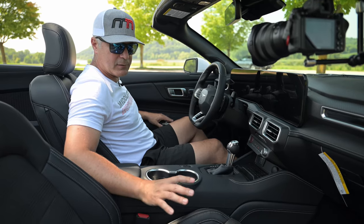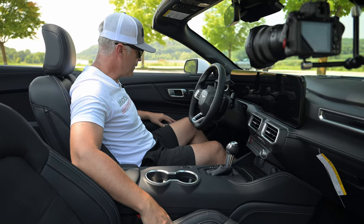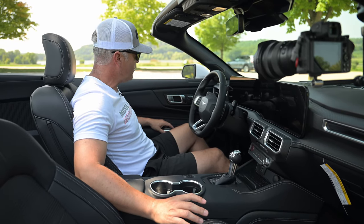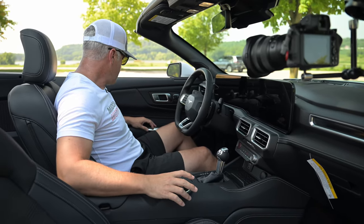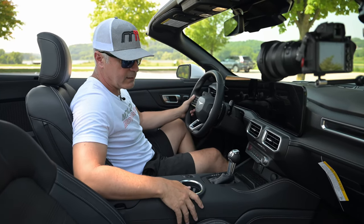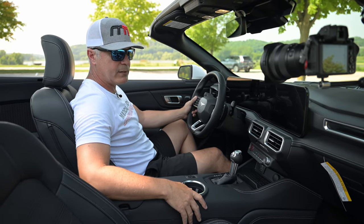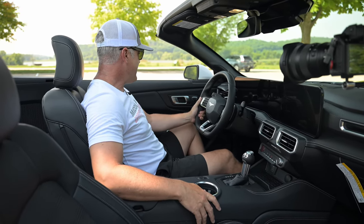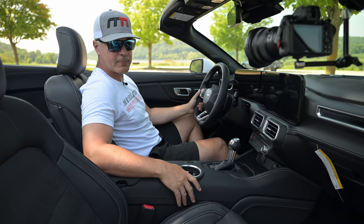One of the quirks of this car — this is my first time with it — it talks to you all the time. When you get out and shut the car off, there are things beeping and reminding you. I don't know how to turn all that off, but it seems like it's talking to you constantly about what's left on or what needs to be turned off. But I just think they've done a really nice job with this cockpit.